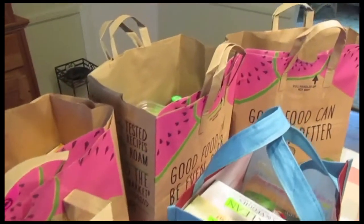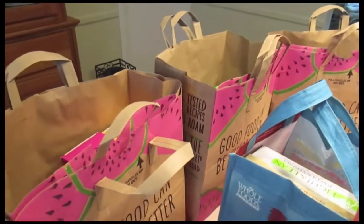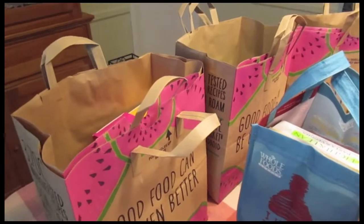Hey everybody and welcome back to another Whole Foods Wednesday. This week I have a bigger haul than usual — more like the ones I used to do. I got a lot of items this time and I'm really excited to show you guys what I got.